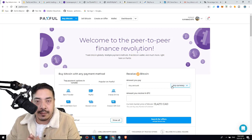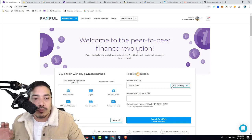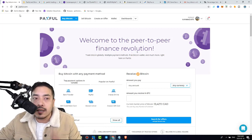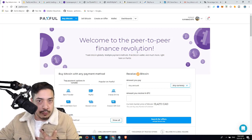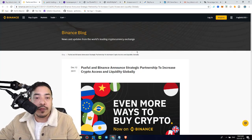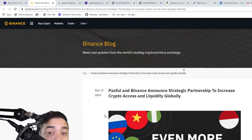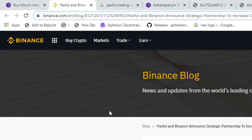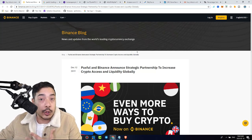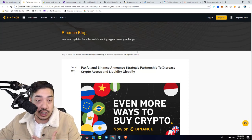You guys are probably thinking, is Paxville a scam? I just want to get those doubts out of your head. I do recommend you guys do your own research, but I have already done my research and I know that Paxville is 1,000% not a scam. As you can see right here, they just partnered with Binance, and this is actually coming from Binance.com, as you can see at the top left-hand corner. This is not a random third-party website talking about this publication.